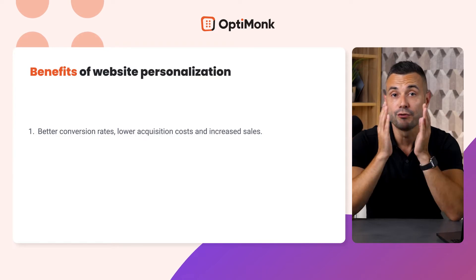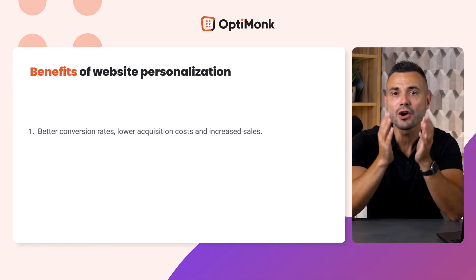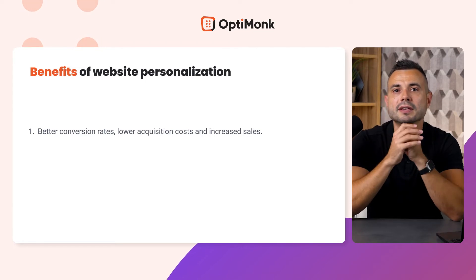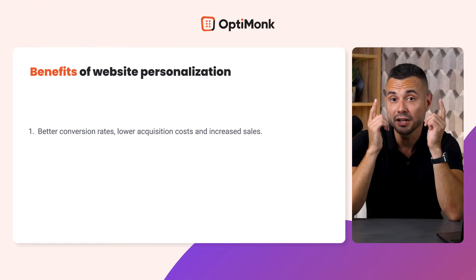And what will you get out of it? First and foremost, you'll significantly increase the efficiency and ROI of all your marketing activities. That means better conversion rates, lower acquisition costs, and increased sales.